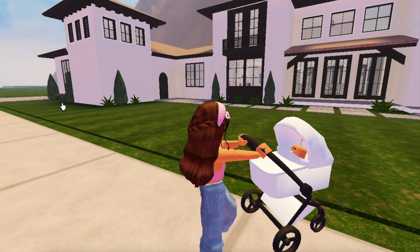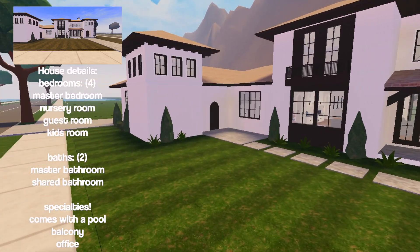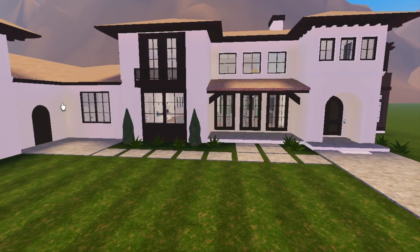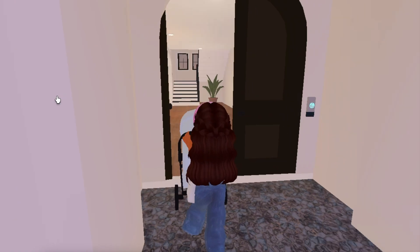This is the next house and it's actually pretty huge. The exterior is really pretty — I really like how big it is and how the outside looks. I just can't wait to see what the inside looks like, so let's go inside.